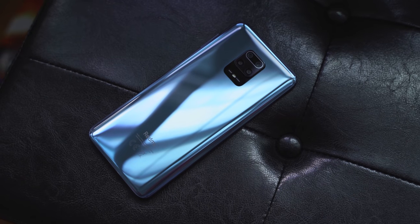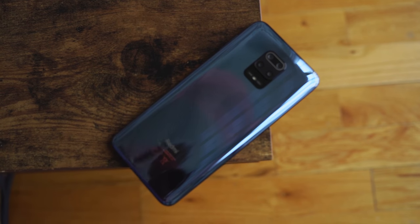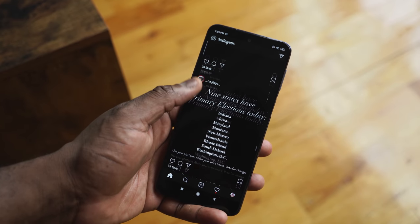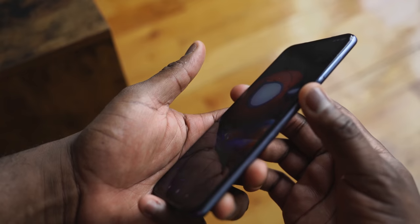The Redmi Note 9 Pro Max is quite interesting for its price point. It looks more expensive — it looks like something you'd pay more money for. It comes with a 6.67-inch display at 1080p by 2400, and also has a fingerprint sensor on the side by the power button, which is nice.